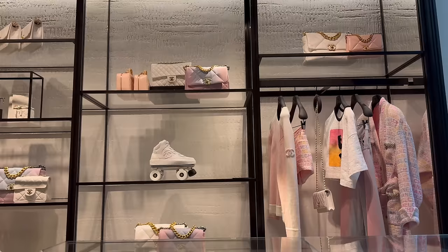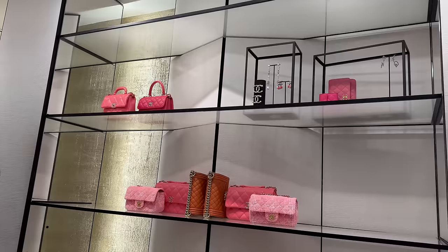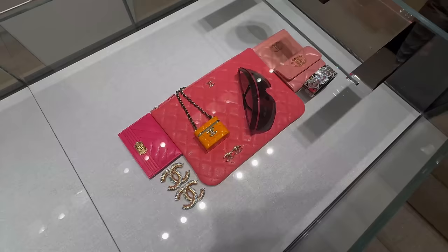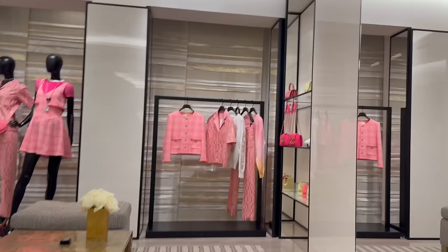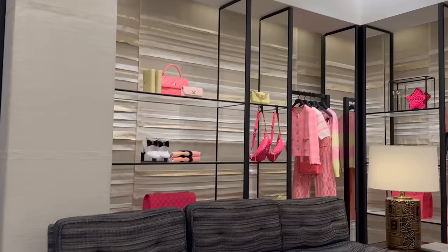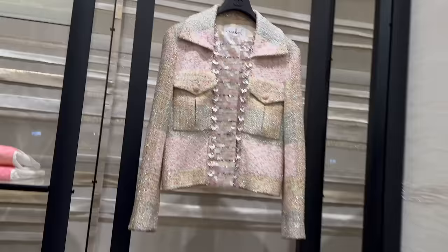These are actually cute, I love the color. Definitely the Rue Cambon 19 store has more colorful bags. Definitely you can find more fun pieces at this store. Look at all the pastels — we are in Barbie land currently. Pink heaven.